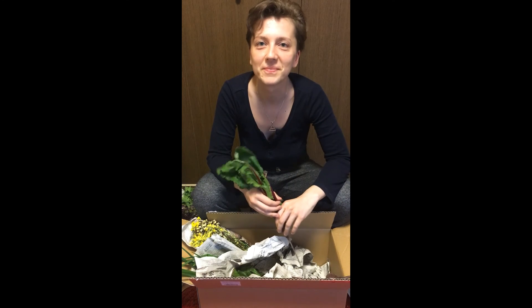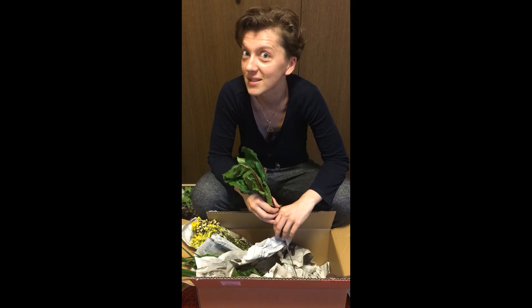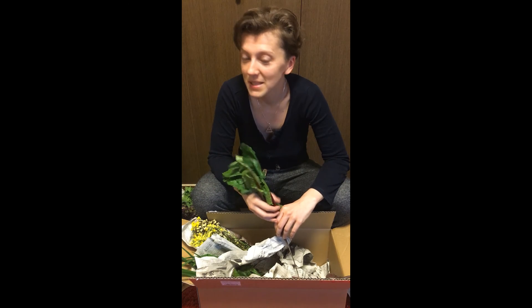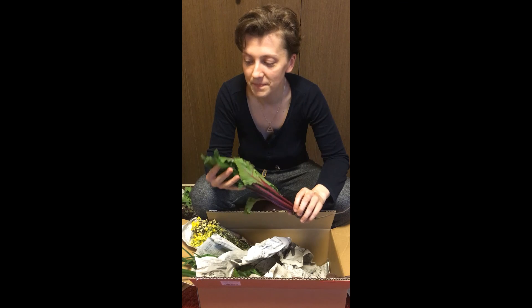So that's another box from Omi Farm — super exciting, so many new things. I can't wait for the next ones because the season is changing and there will be more summer produce. Let's see what they send me, and maybe I'll get too excited and record again. That's it from me, see you again!